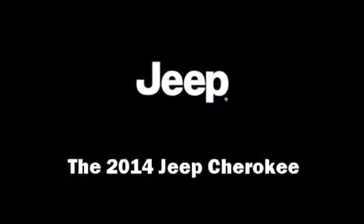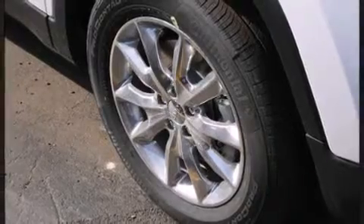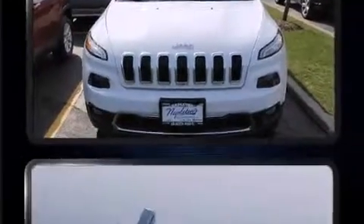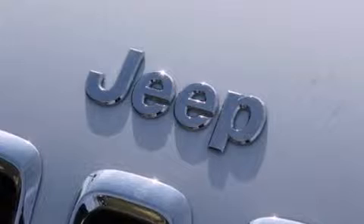Treat yourself to a test drive in the 2014 Jeep Cherokee. A wealth of standard features means that you no longer have to sacrifice, such as cruise control, a blind spot monitoring system, a power liftgate, rain sensing wipers, and lane departure warning.